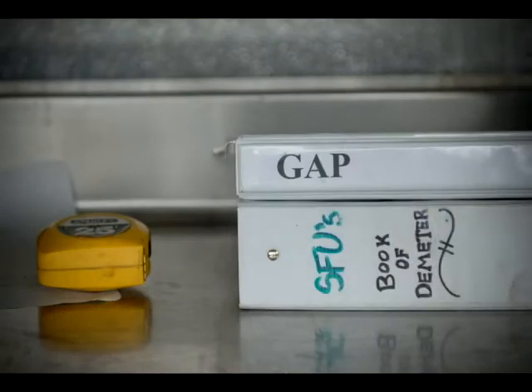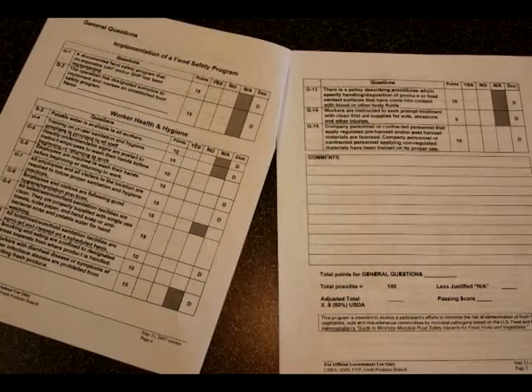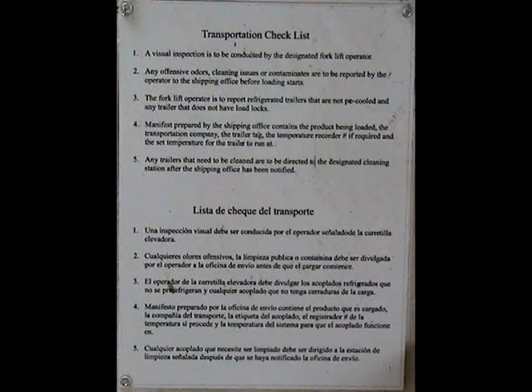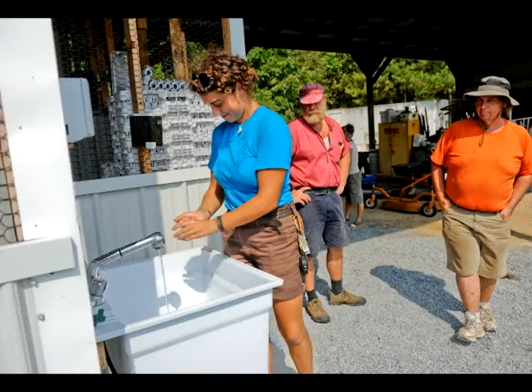An audit usually begins with a review of general farm documents. Growers must supply a produce safety plan that shows the history of the land — something that proves the farm was not used for hazardous operations such as mining or municipal waste disposal. The plan also has inspection logs, reports, and policies that reflect current growing operations. Pre-season and ongoing risk assessments are essential, where factors such as worker hygiene, water quality, waste management, and animal activity are also considered.